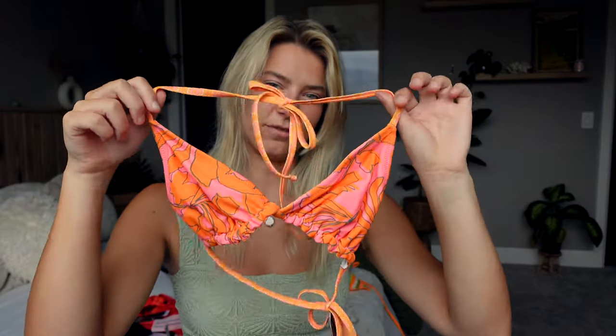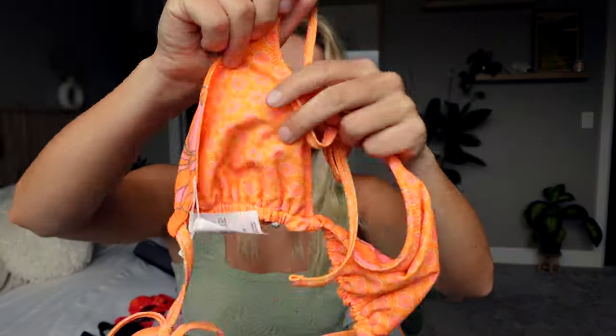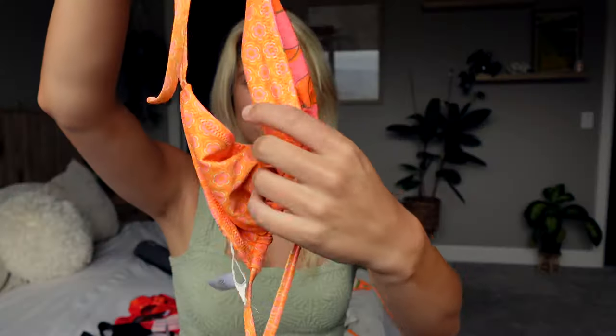I honestly think this is going to go so fast at Target. The other reversible pattern is also a super cute orange with tiny little pink flowers. It's an adorable suit for when you're tan on the beach and living your best life during spring break and summer. The bottoms are $20 and the top is $18, and I got it on sale for 20% off — so this was a complete snag. I'm obsessed.